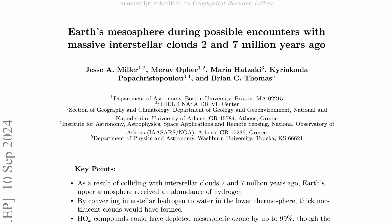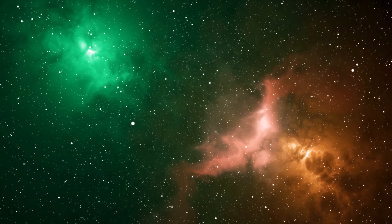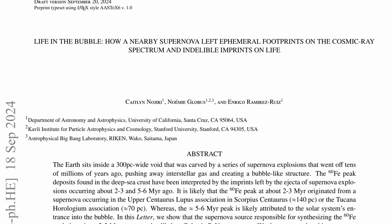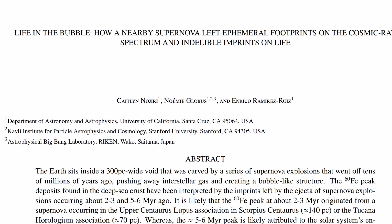In this video we're going to discuss two separate studies: the study by Jesse Miller and his team that investigated interactions with massive interstellar clouds 2 and 7 million years ago, and a study by Caitlin Nodgiri that investigated potential signs of previous supernovae, in order to find out what we know about all of this so far, and how all of this might have influenced the planet in the last 10 million years.